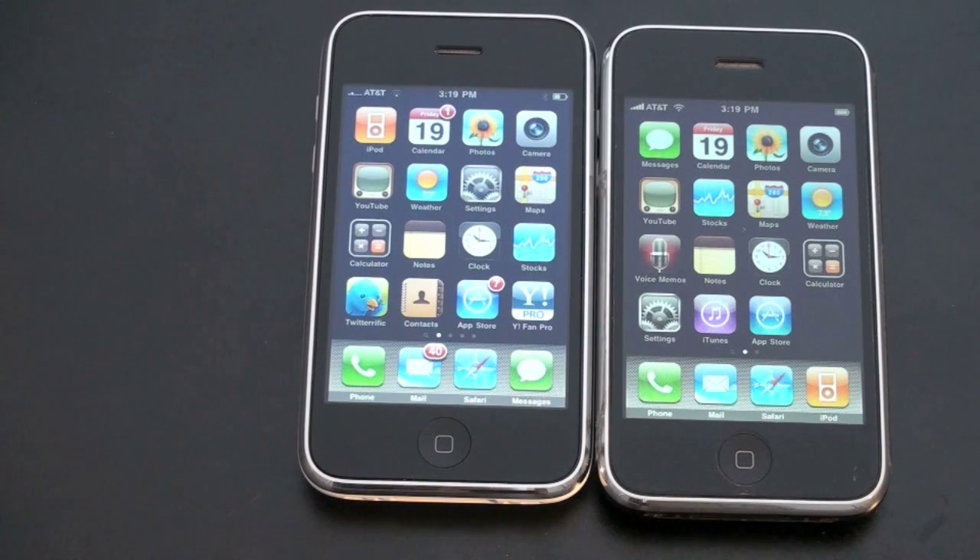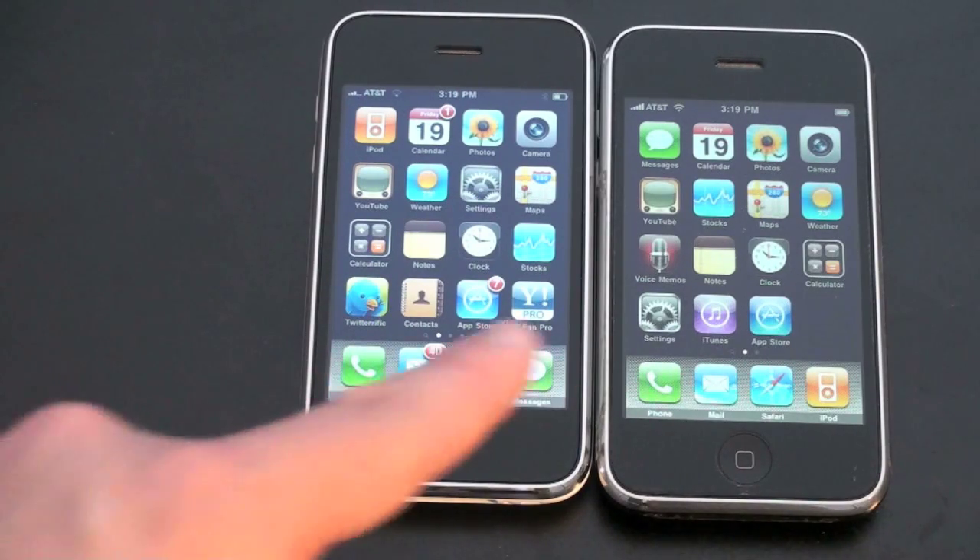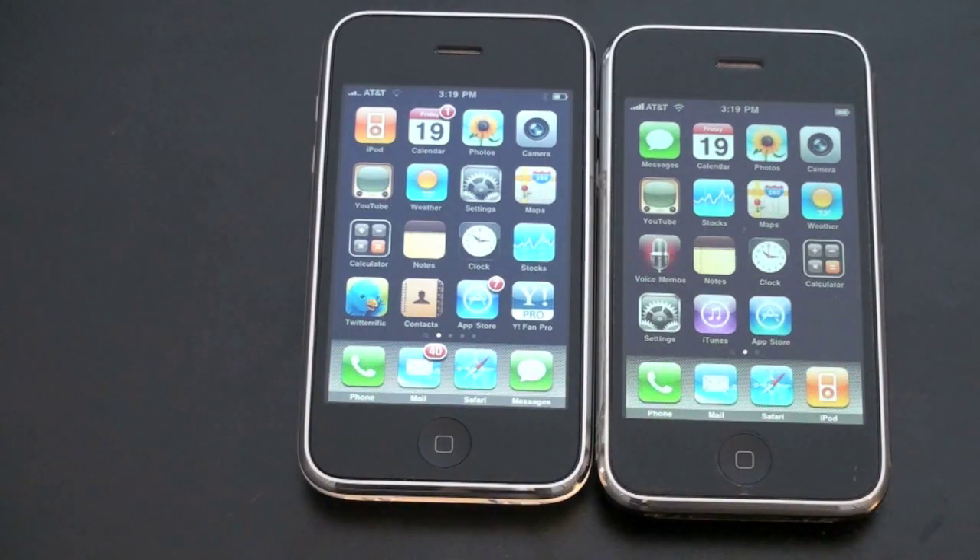What's up guys and girls, John Rettinger here, and I want to give you a head-to-head comparison of the iPhone 3GS versus the iPhone 3G. Both are running the most updated versions of OS 3.0. I'm going to show you calendar speed, SMS speed, stock speed, screen rotation, browser speed on both 3G and Wi-Fi, and what you get with the 3GS that you don't get with the 3G, so you can decide which device is right for you or if it's worthwhile to upgrade.